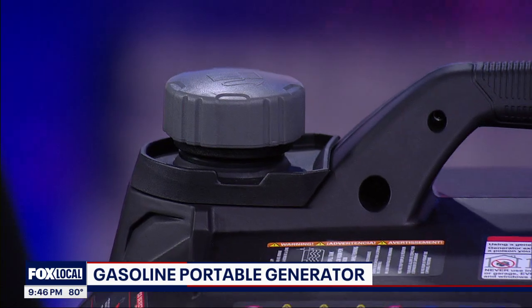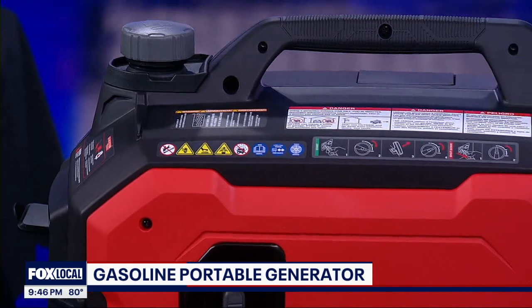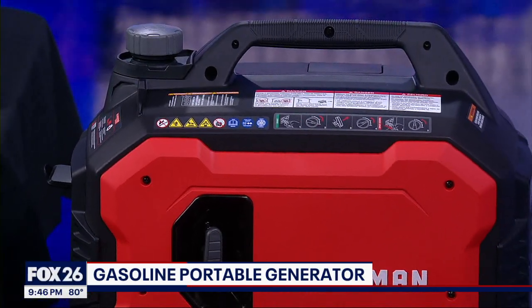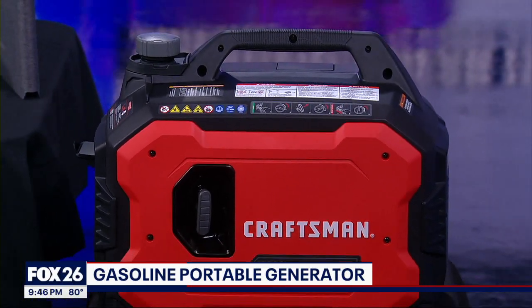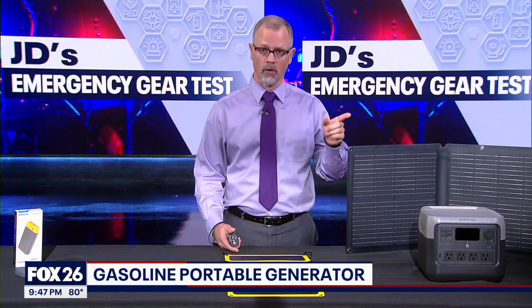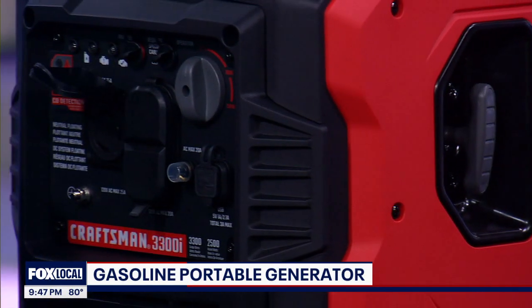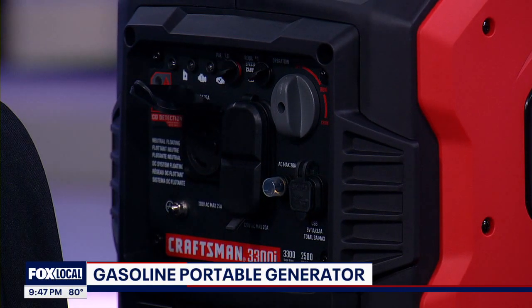A gasoline portable generator is still going to be the most efficient way to provide consistent high wattage power, but these machines can be deadly. We saw loss of life last month after the derecho. If you don't know for certain how to safely operate one, skip this option. These generators come in a variety of sizes, so check the wattage that you need.